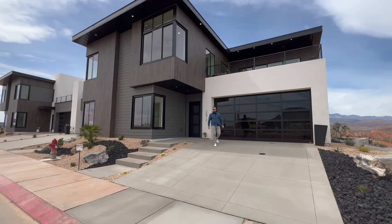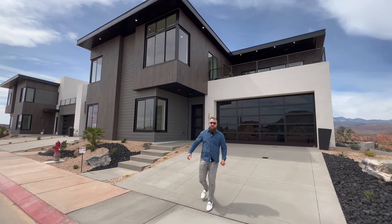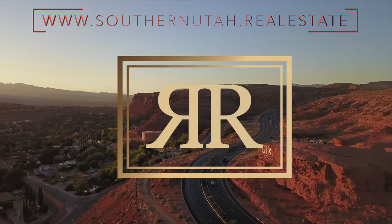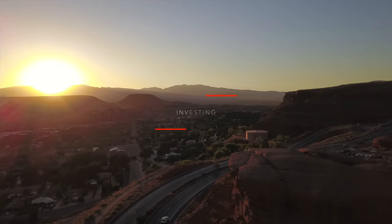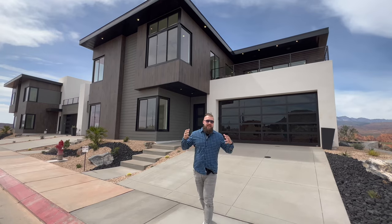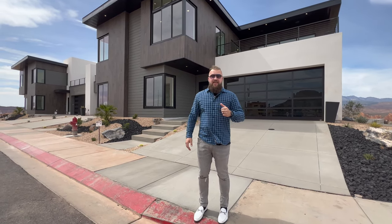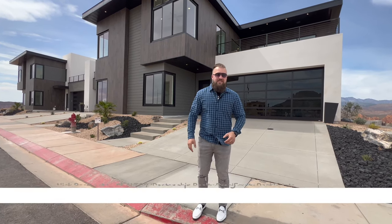Hello friends, welcome back to our YouTube channel. In this video, we're going to take you on a tour of a $1.85 million townhome directly behind me. This home was entered in the St. George Parade of Homes in 2022 by Perry Homes and is now being offered fully furnished, turnkey, pretty much the way you see it in today's tour. And I would like to thank Dave Michie and Perry Homes for allowing us to have this opportunity.